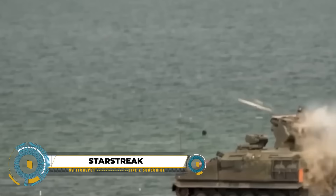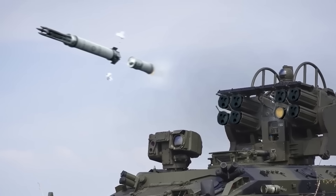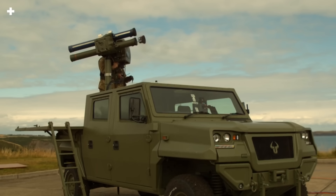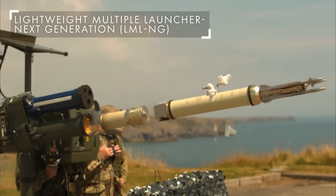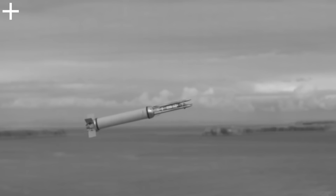The StarStreak missile travels at more than four times the speed of sound — Mach 4 — helping it catch fast planes and helicopters. It uses a laser, not heat, to find targets, making it tough to dodge. After launching, it shoots out three tungsten darts, each hitting hard. The missile is versatile, coming in portable and vehicle-mounted versions for different battlefield situations.